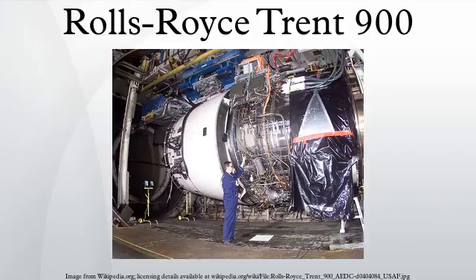The Rolls-Royce Trent 900 is a series of turbofan engines developed from the RB211 and is one of the family of Trent engines. It is one of the power plant options available for the Airbus A380, along with the Engine Alliance GP7000.